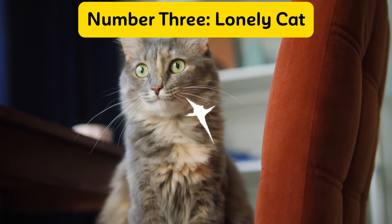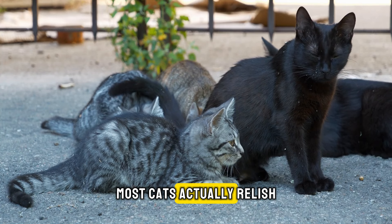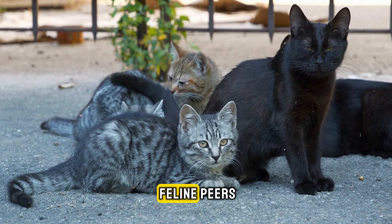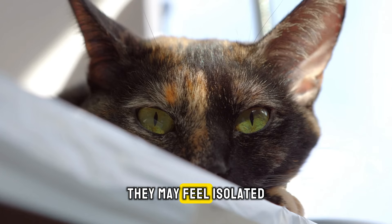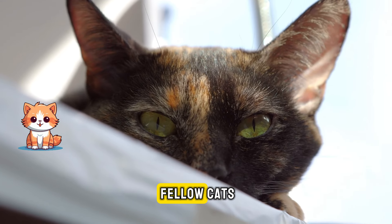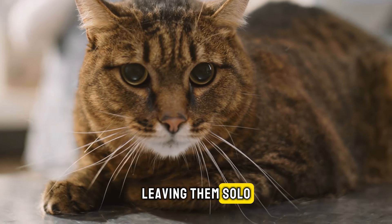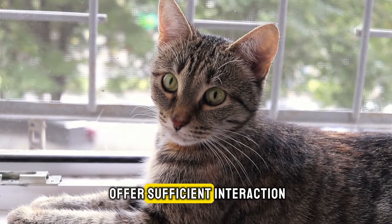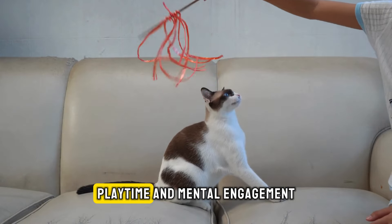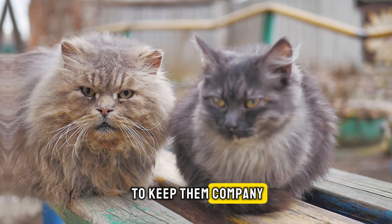Number three: lonely cat. Despite their reputation for independence, most cats actually relish the companionship of their feline peers and form strong bonds with other cats. They may feel isolated without the presence of fellow cats, particularly if you're frequently away, leaving them solo. If your cat spends many hours alone and you're unable to offer sufficient interaction, playtime, and mental engagement, you might think about introducing a second cat to keep them company.